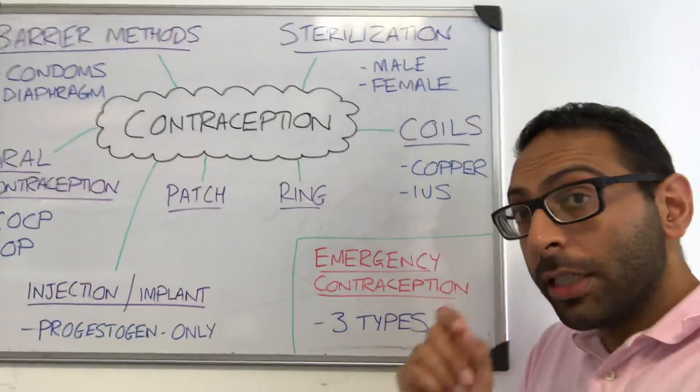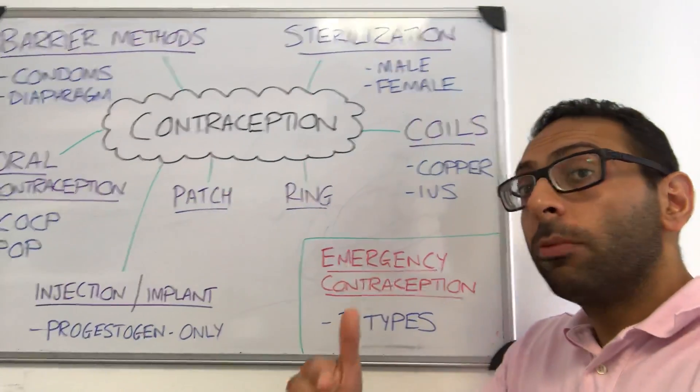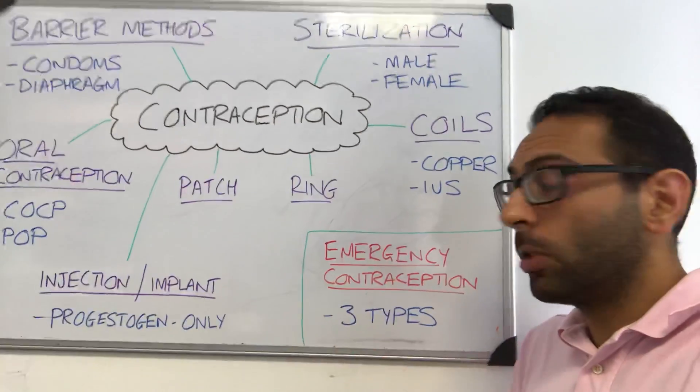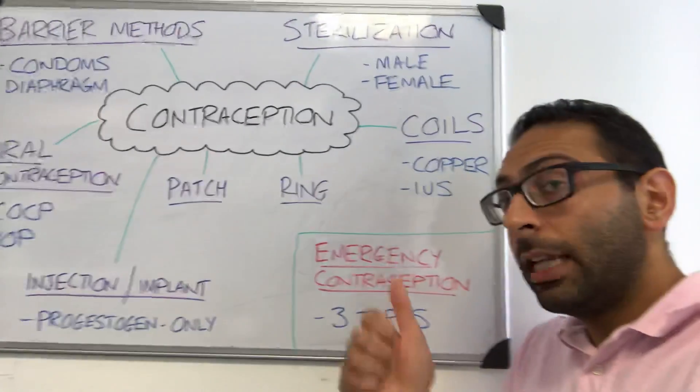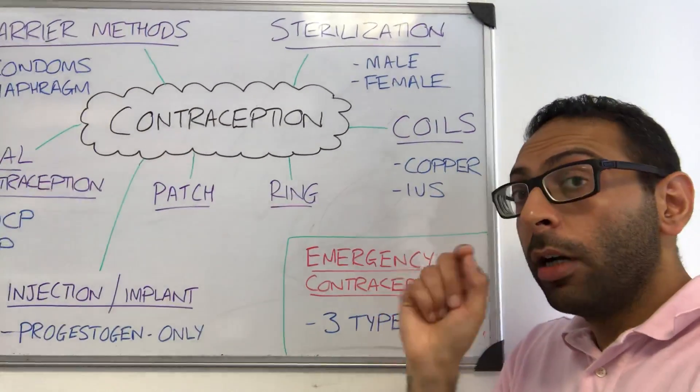And if you're thinking contraception, you can't forget emergency contraception — things we put in place to try and stop a pregnancy when we think there might be a chance, like in a split condom for example. There are three main types: levonorgestrel, ulipristal, and the IUD — the copper coil.